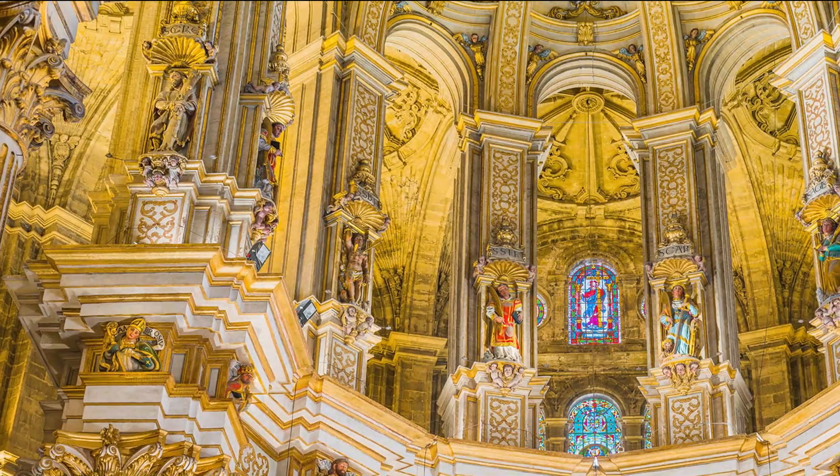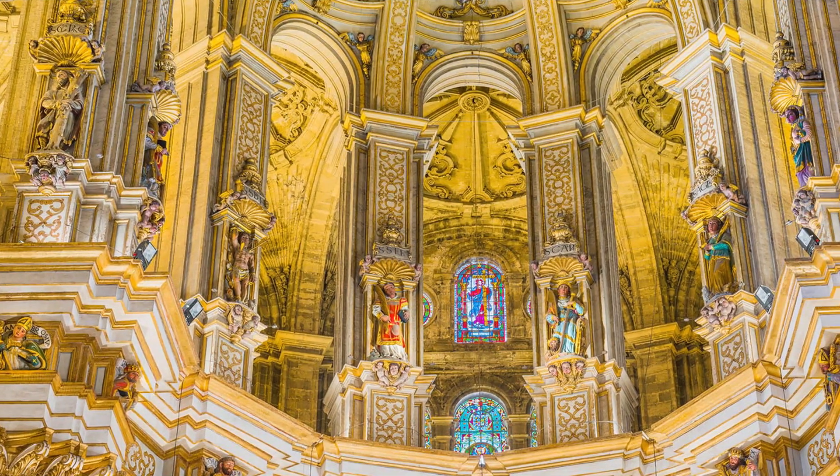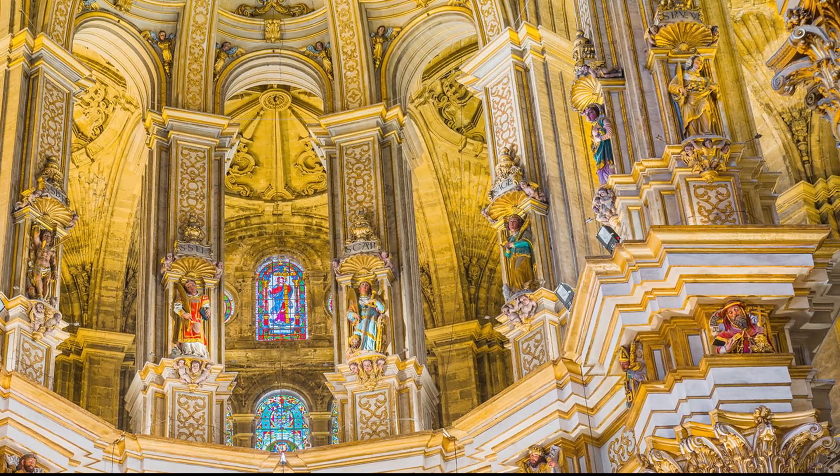En las bóvedas del Presbiterio y el Crucero hay una serie de figuras alegóricas. Simbolizan a las virtudes teologales, las virtudes morales y la escena de la Anunciación.